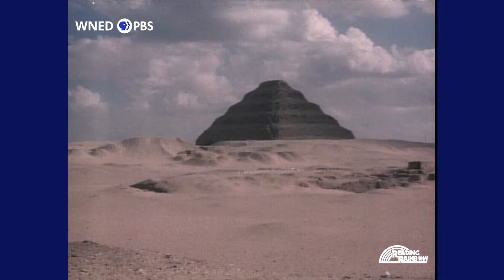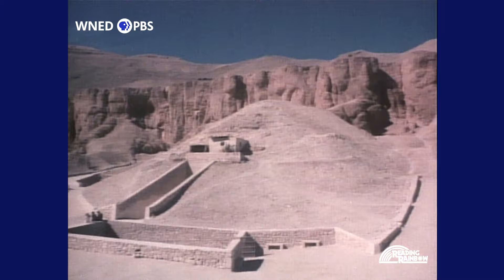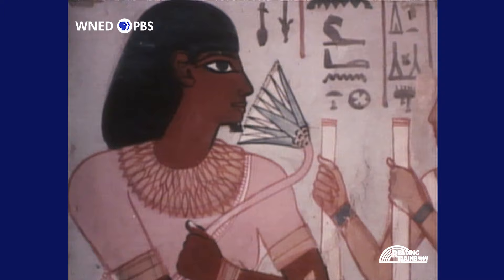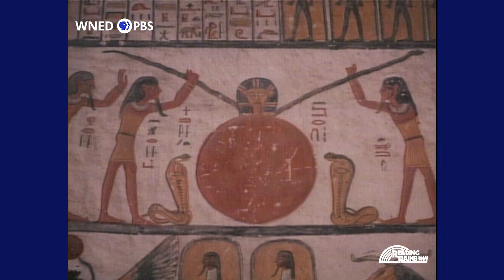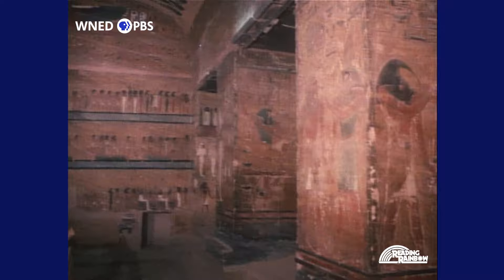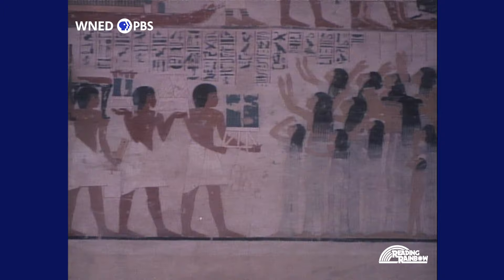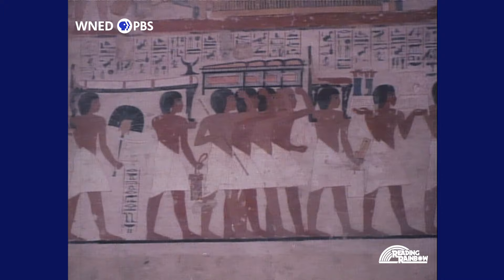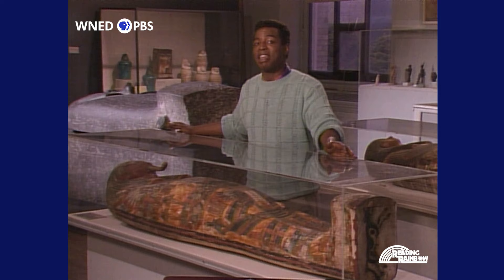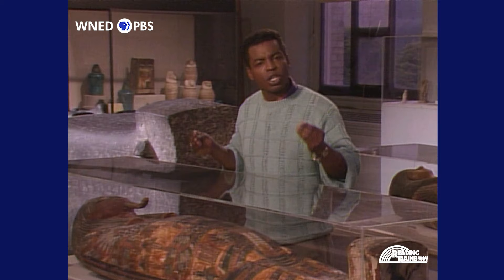Mummies were hidden for centuries deep within the protective walls of the pyramids. They were also buried in other sacred places like the cliffs of the Valley of the Kings. The mummies were laid to rest in beautiful burial chambers that were cool, dry, and dark. Hundreds of paintings decorated the walls with scenes of ancient Egyptian men and women, silently working, suspended in time for thousands of years.